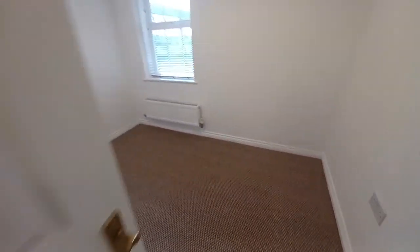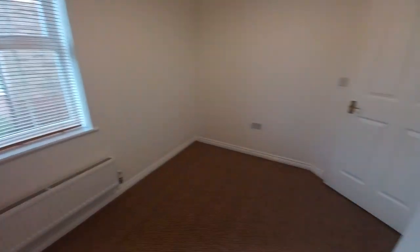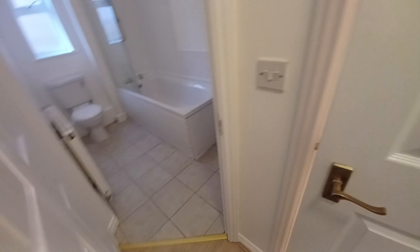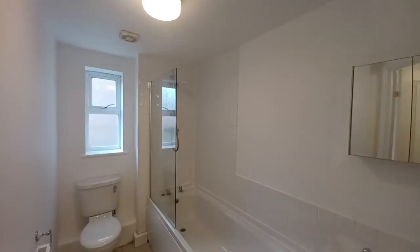Then you've got bedroom number two, which is as I stated earlier a double bedroom as well. And then finishing off in the bathroom, which has a mains shower over the bath.